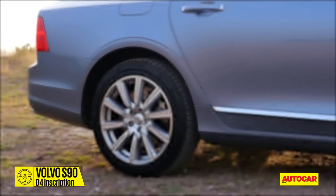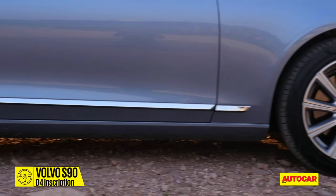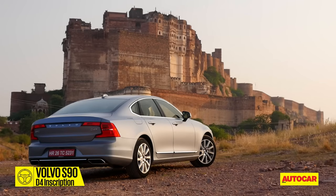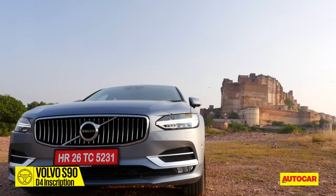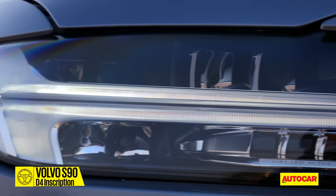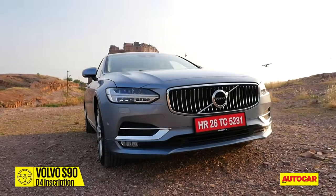It sits on 18-inch 245-45 tyres, and what lends it the luxury feel is the fact that the front tyres have been extended a little further forward, giving it a larger axle-to-dash length and meaning a huge wheelbase. The long bonnet extends out, culminating in the grille with 23 concave slats taken from Volvo's iconic P1800. The grille is flanked on both sides by those ever-so-recognisable Thor's Hammer LED lamps. There's no two ways about it — it is a smart-looking car.